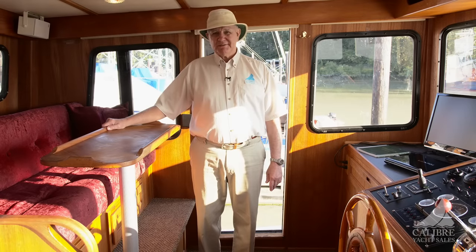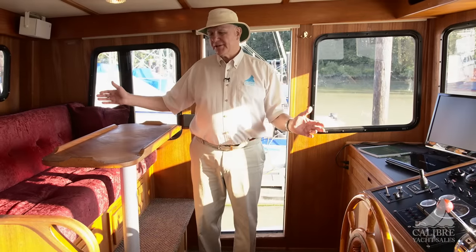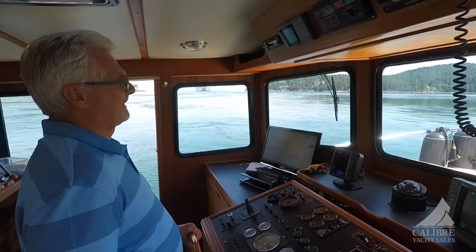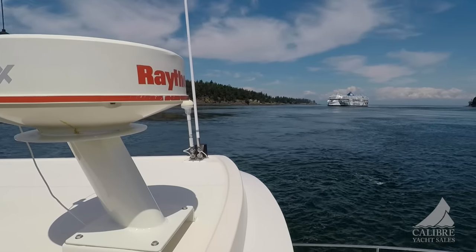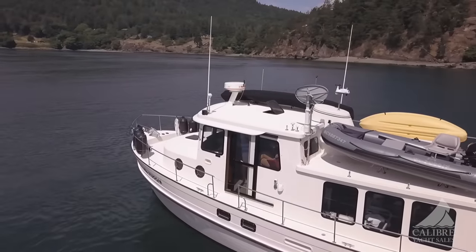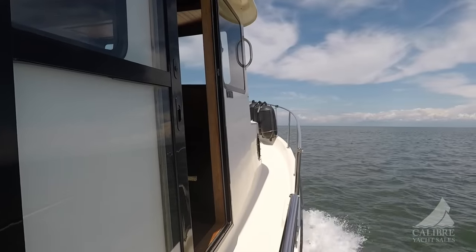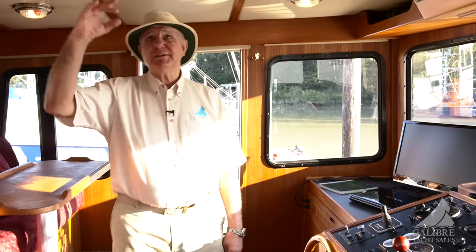This is what the Nordic Tug is all about — the layout was specifically designed so you can control the vessel with guests up here in a relaxed state while being protected from the weather. You're up high, so you have great visibility for logs in the water or markers. An ideal boat for the Pacific Northwest. Notice the repowder-coated doors on both side decks — great for docking and for cross-ventilation, along with a screen-covered hatch as well.